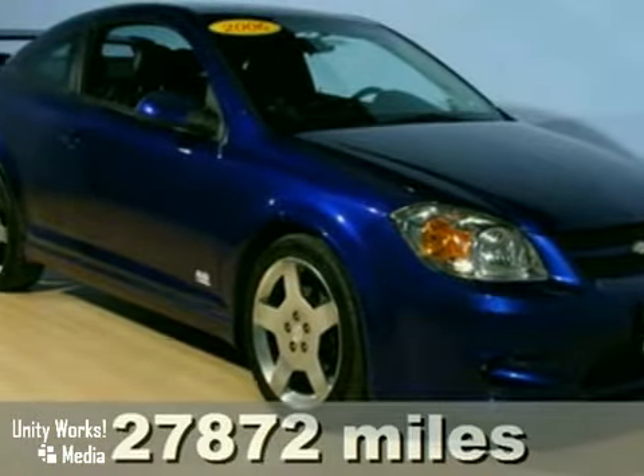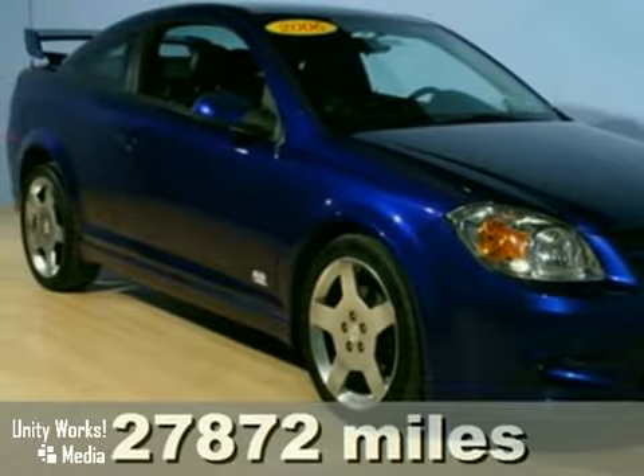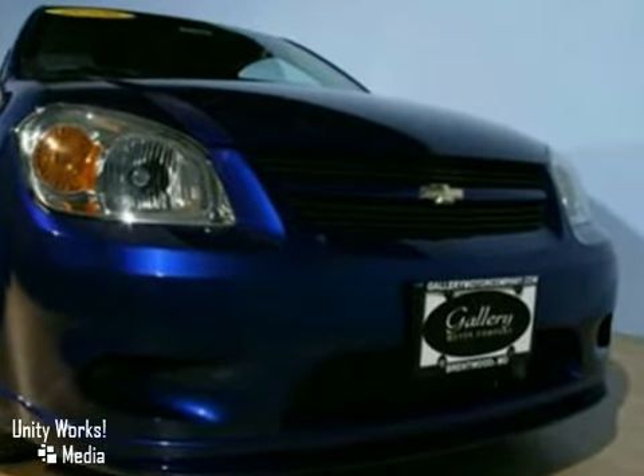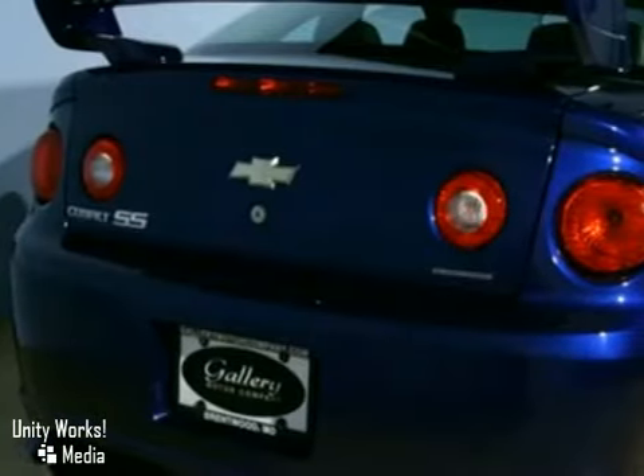Here's a 2006 Chevrolet Cobalt. Features include comfortable seating for five, a 60-40 split rear bench seat, air conditioning with air filtration, and rear seat heat docks.